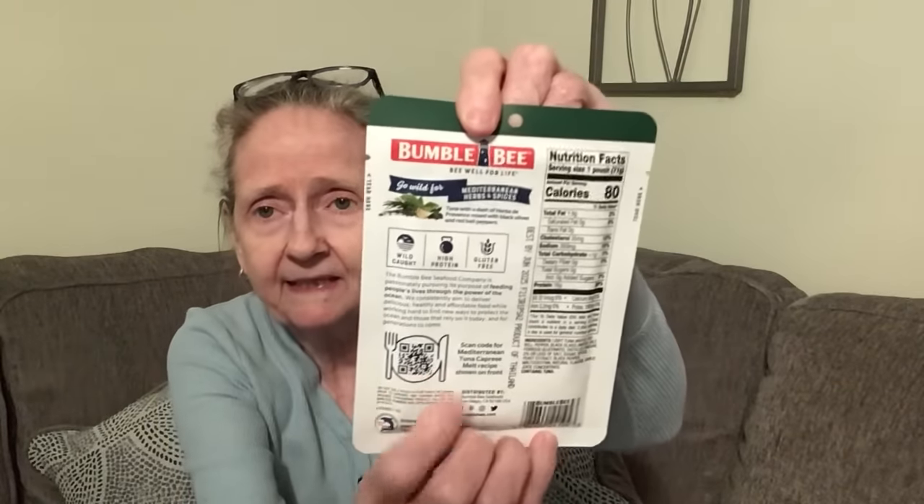It says wild caught, high protein, and gluten free, and it even has a QR code on the back you can scan to get a recipe. I thought that was interesting, never tried that before. A couple more food items: I got the Thai Authentic sriracha chili sauce — I had the sweet chili sauce before — this is 7.9 ounces.